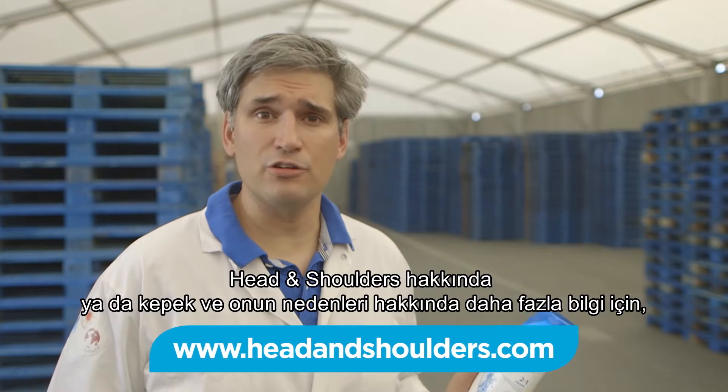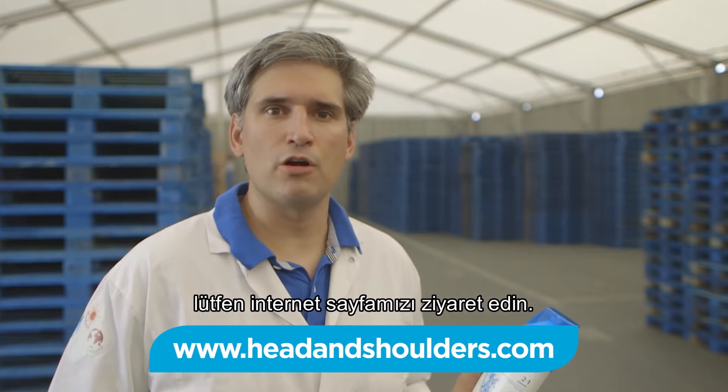For more information about Head & Shoulders or dandruff and its causes, please go to our website.